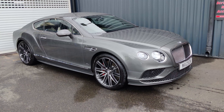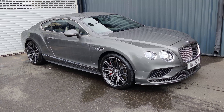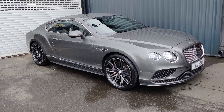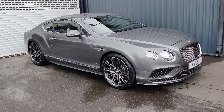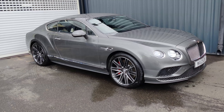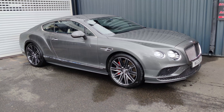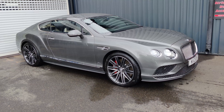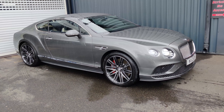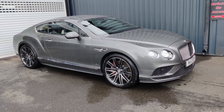Hi guys and welcome once again to Car of the Week from AA Silencers. Now if you're into your continental cruising — if you want to cruise across to the south of France — what better than this? This is a Bentley Continental GT Speed Edition: over 200 miles an hour, 650 horsepower and over 900 newton metres of torque from its W12 engine.